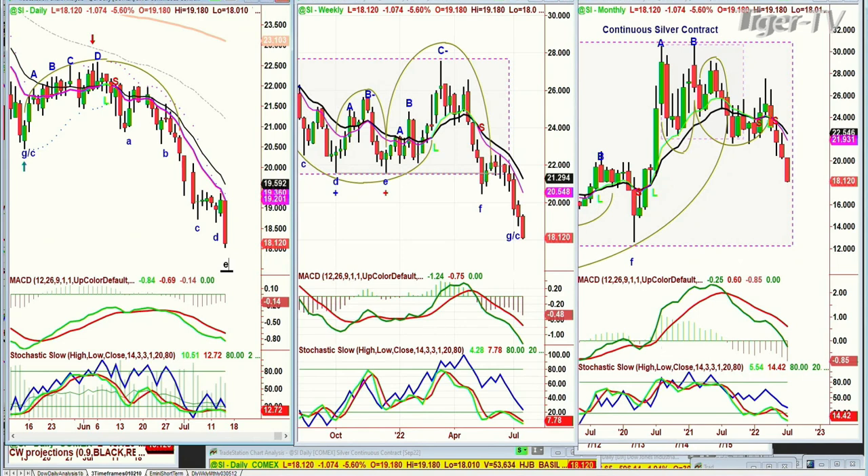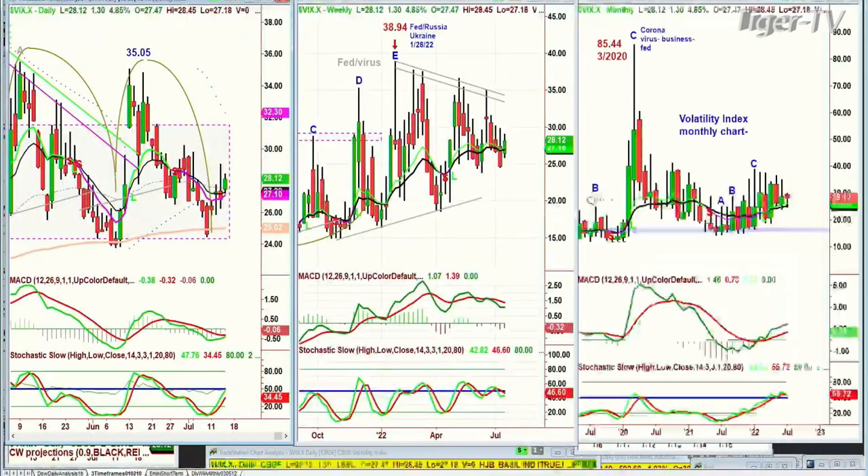Now we have to go to the VIX index. The volatility index is trading up $1.30 at $28.12, but is still under yesterday's high. That's disbelief. Eventually the disbelievers become believers. That made me a little nervous — on Friday we touched the $25.00 level and then started to rally.